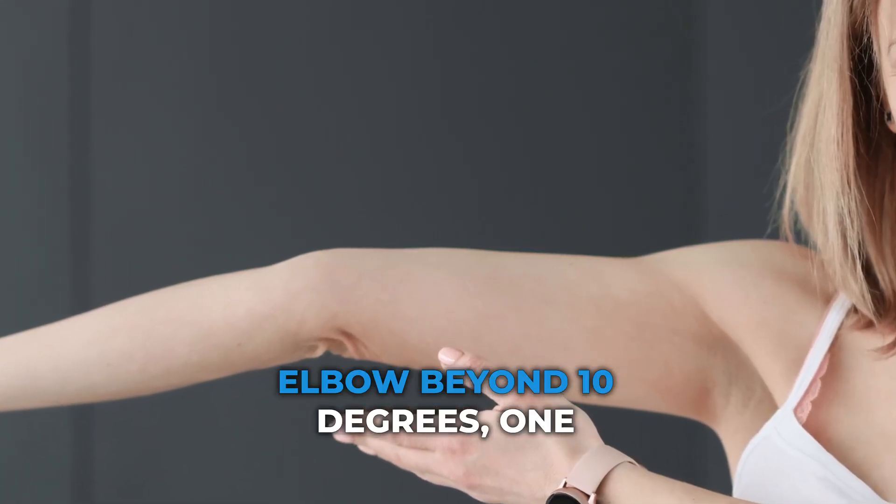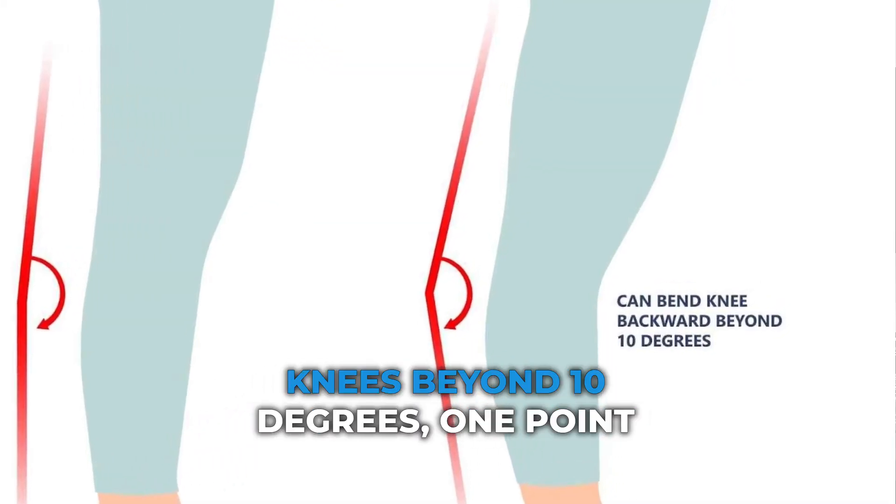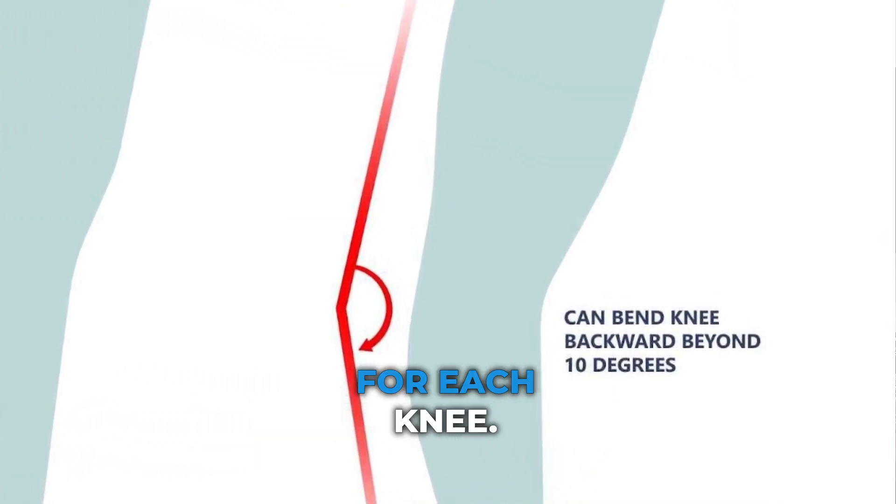Number three: hyperextending the elbow beyond 10 degrees — one point for each elbow. Number four: hyperextending the knees beyond 10 degrees — one point for each knee.